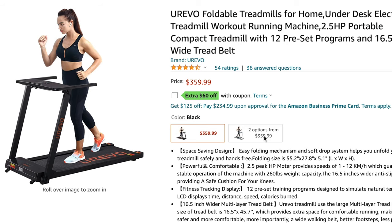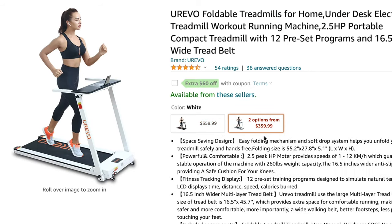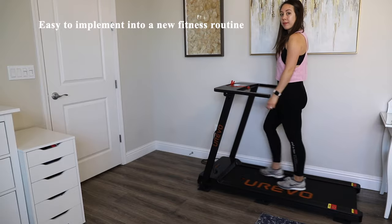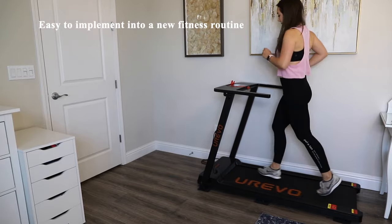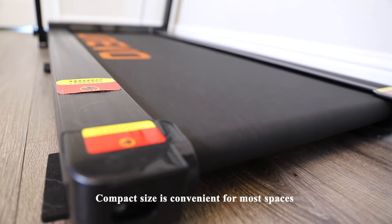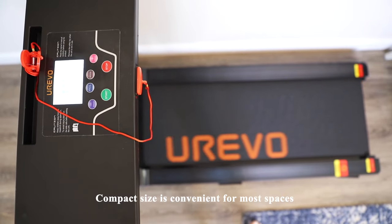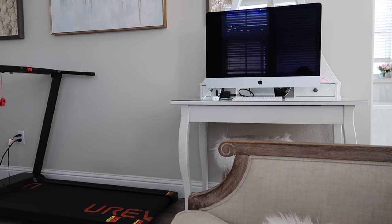The first pro is that the price seems quite affordable for a cardio machine that suits a variety of fitness levels. For example, for those new to starting a fitness routine, you can easily start with walking and build up to light jogs. The second pro is its size — the compact size is convenient, especially if you don't have the luxury of a separate workout room. For example, I have my Peloton bike as well as my treadmill in the master bedroom.